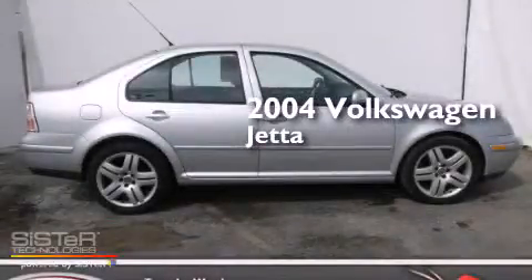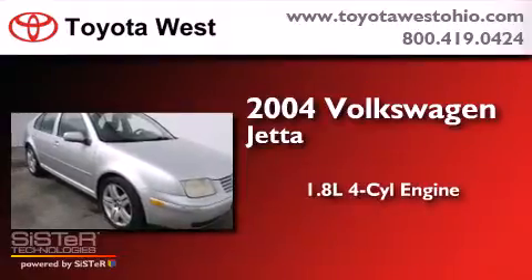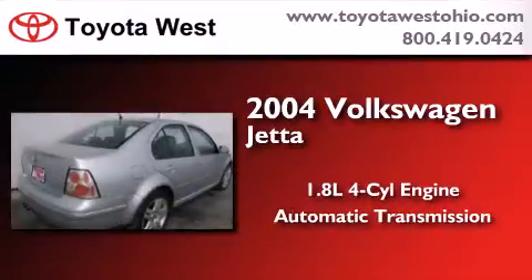This is a 2004 Volkswagen Jetta. It features a 1.8-liter four-cylinder engine and an automatic transmission.